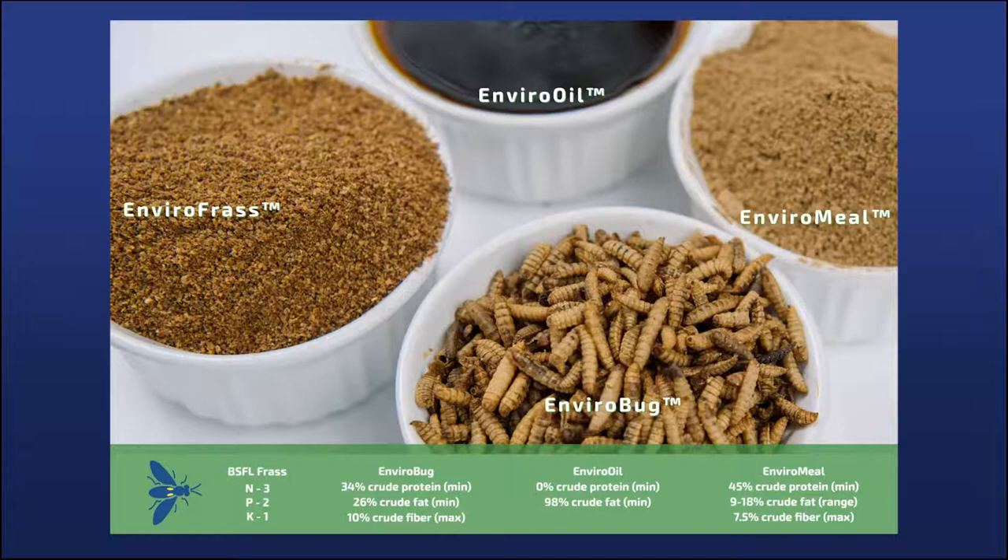We've got animal data supporting EnviroOil's value in livestock production systems. The Enviromeal is the very high protein, amino acid-enriched product that can be fed to virtually any species of animal — we've done testing in chickens, pigs, dogs, cats, fish, shrimp, and more, and in any of those species it provides a highly digestible, available protein source. We're also seeing a lot of interest in marketing that product for hypoallergenic diets for cats and dogs that may have food intolerances.